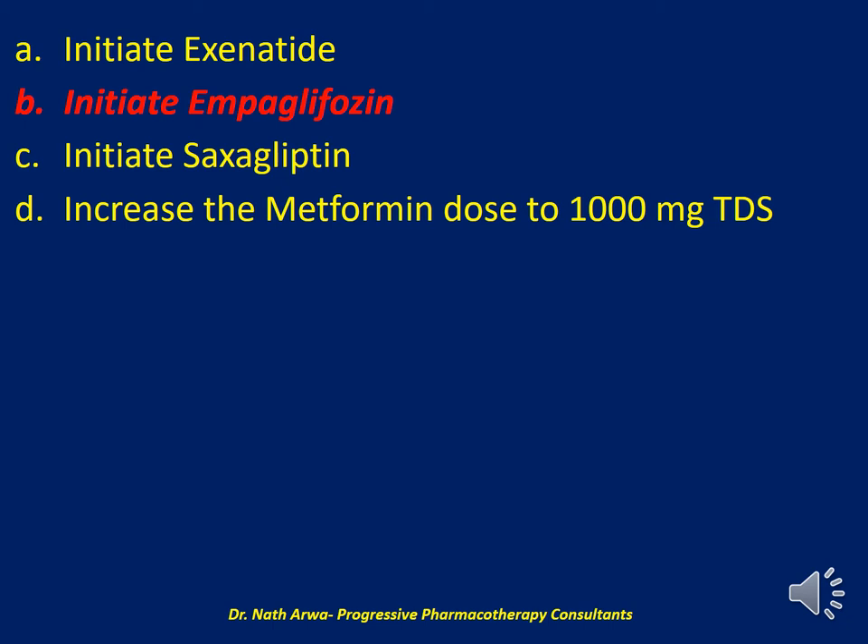Increasing the metformin dose to thrice daily would exceed the approved maximum dosage, which is 2,550 mg daily, and for many forms of literature, the maximum effective dose of metformin is 2,000 mg. So that would expose the patient to unnecessary side effects, including GI adverse effects. Saxagliptin, alternative C, doesn't provide atherosclerotic cardiovascular disease benefits at all and has been shown to increase the risks of congestive heart failure exacerbation. It is important to consider comorbidities and choose agents that would provide the most benefit when treating such patients.